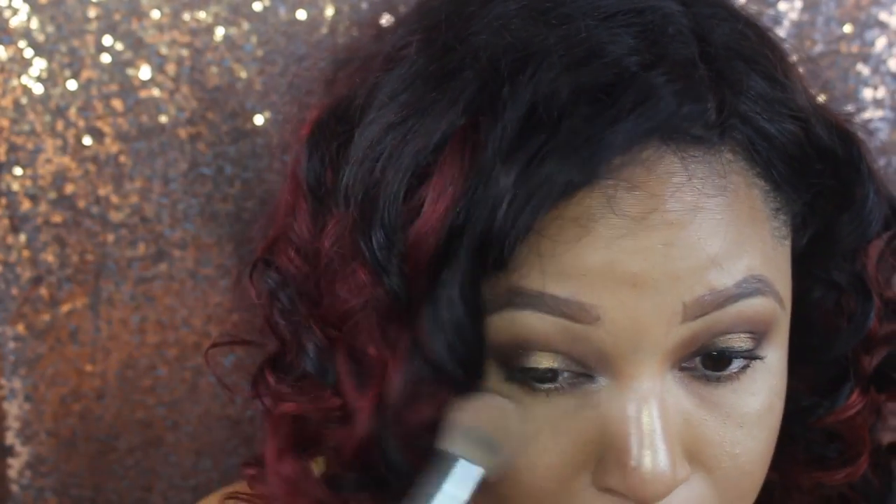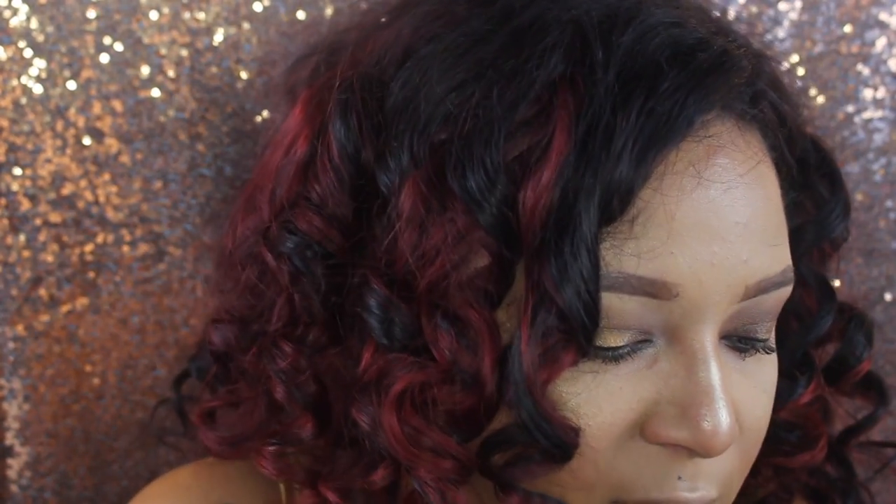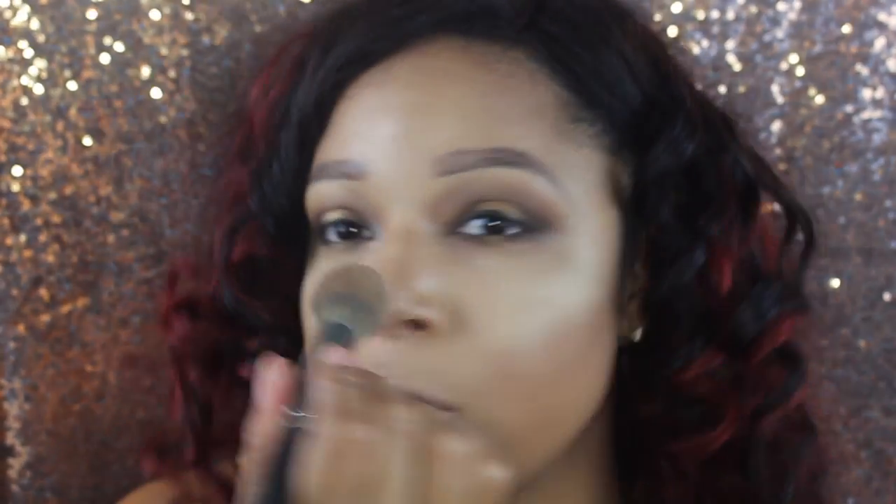After I do that, I always clean up my under eyes because there's always a little bit of fallout. I use my handy dandy Anastasia Beverly Hills kit to brighten up everything, mixing the Banana and the Peaches and Cream shades.